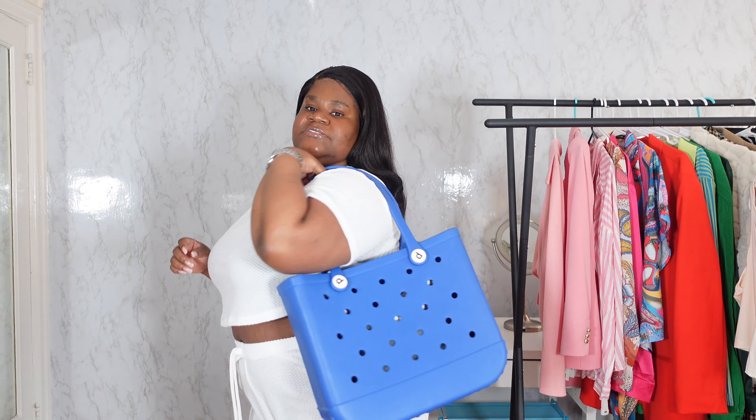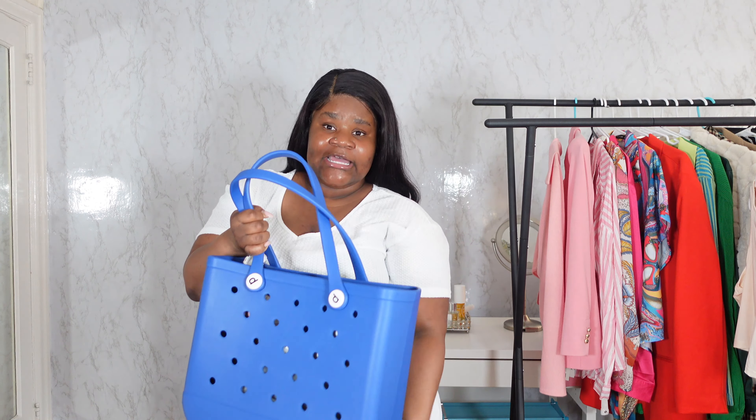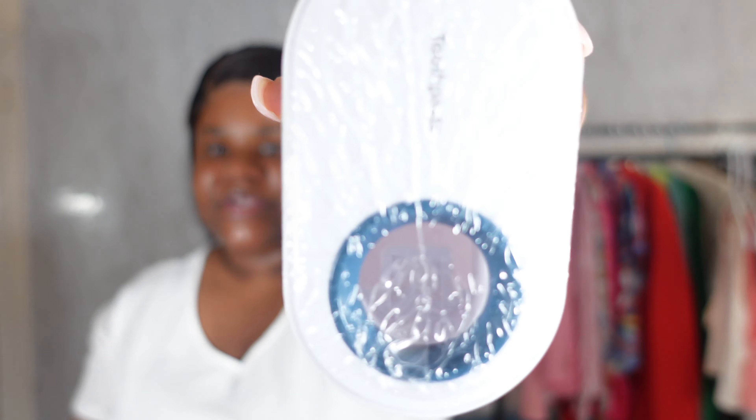The first thing I want to show y'all is this purse right here. It's advertised as a beach bag — the material is rubbery so it's definitely waterproof, perfect for the beach. I brought it down a little bit so y'all can see the size — it's pretty big. Your blanket, a good book, your sunscreen, everything you need to bring to the beach can fit in this bag.